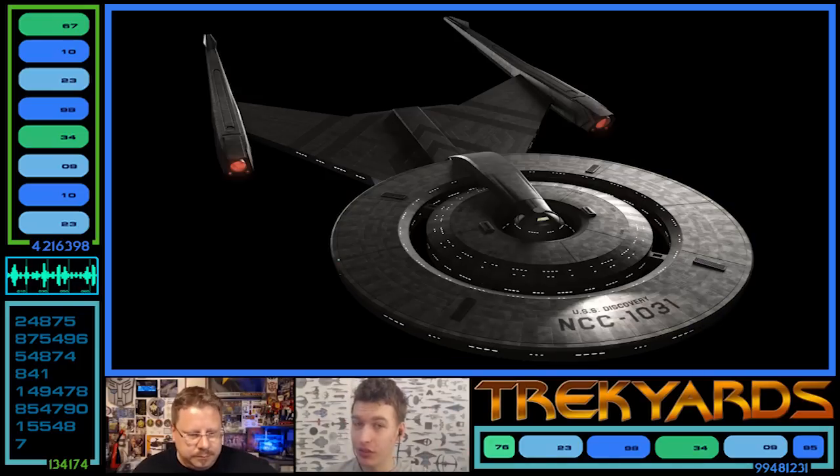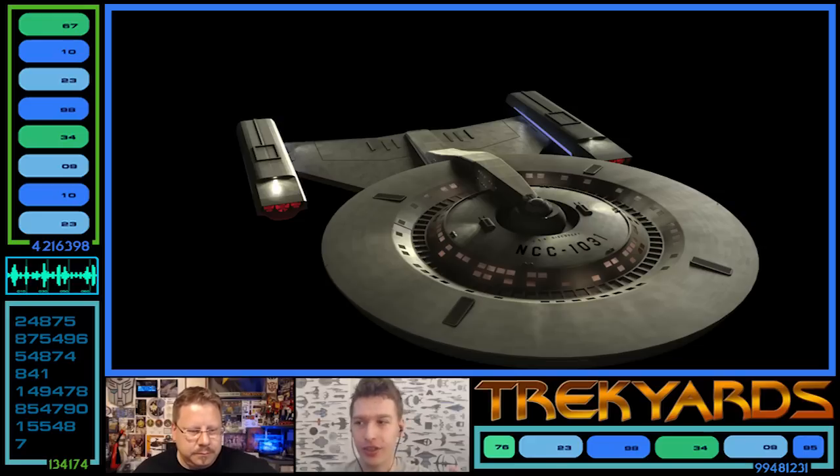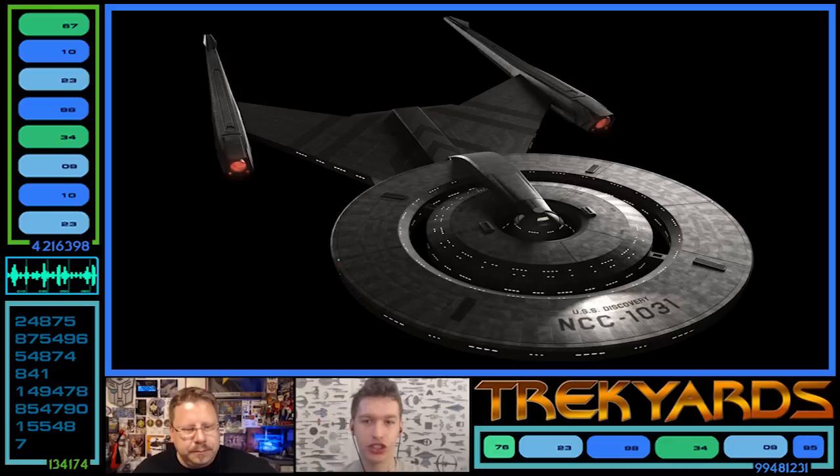Disclaimer: these are fan models, with the original version being slightly less accurate given that we didn't get proper orthos. But the second version, the production version, we did get a good top view, so that's a lot closer. Grain of salt, but it's going to be somewhat close - definitely close enough for this sort of video.